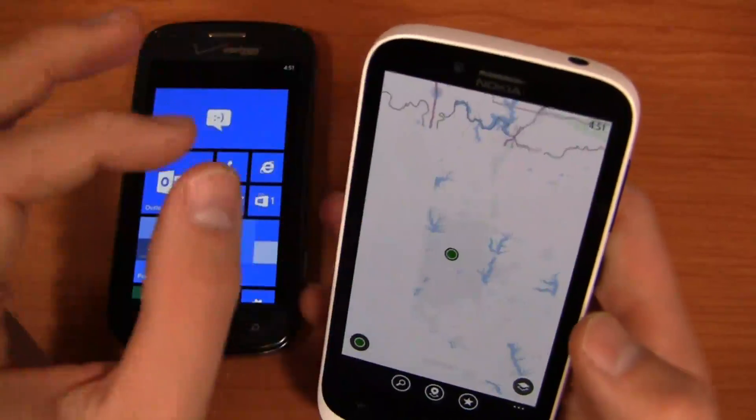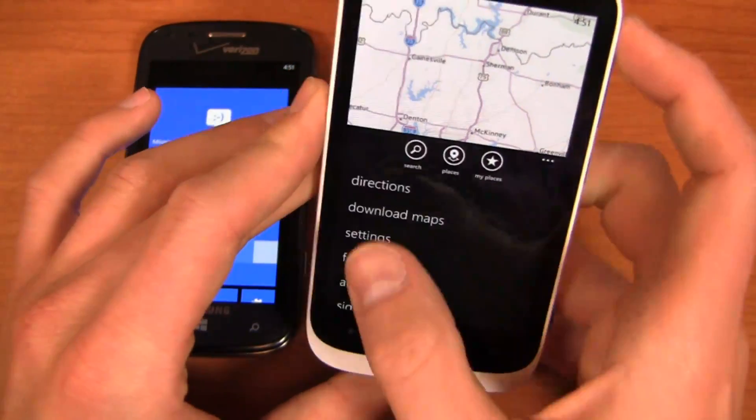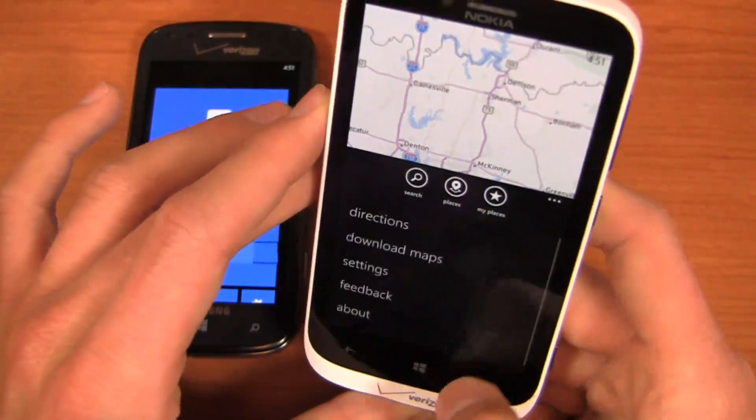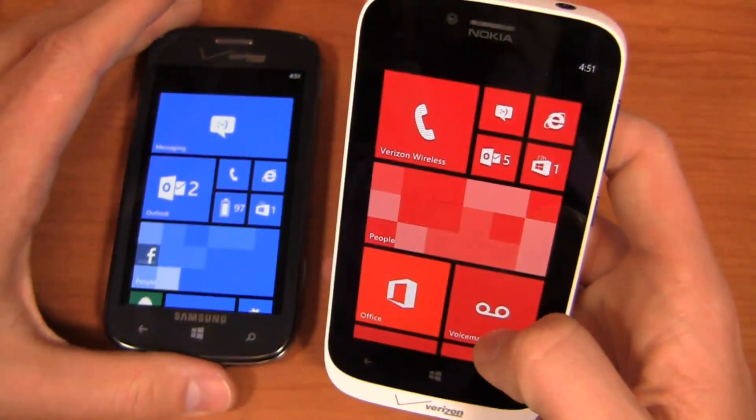I can pinch out and see all of Dallas, come in for directions, download maps, check settings, search my places — all these different options. I can take a look at the full map, and I really like the fact that everything is available for offline use.